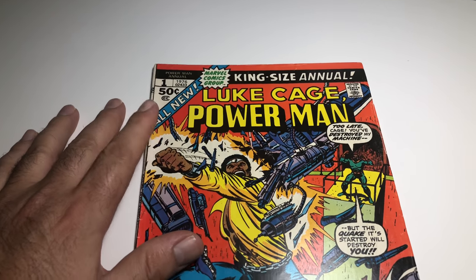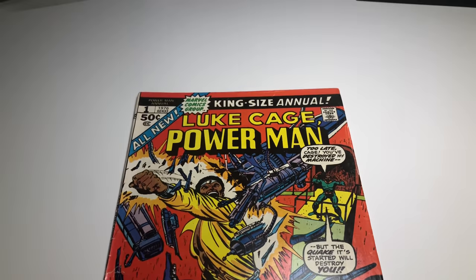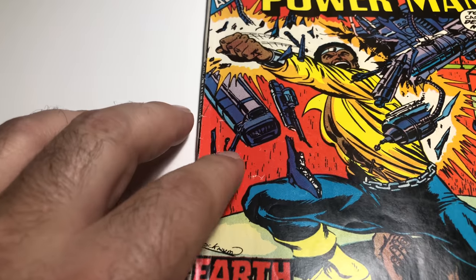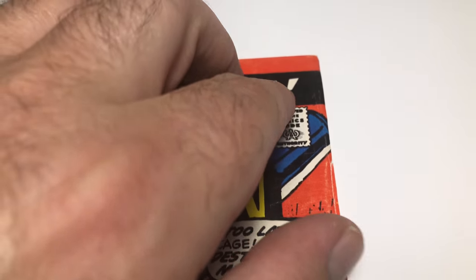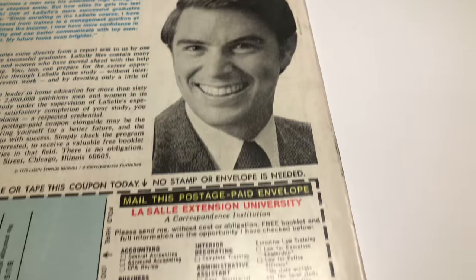Next up we got Power Man Annual number one, 1976. This is a bigger book — King Size Annual. It's the first Amanda and Samantha Sheridan. There's other stuff in it but it's a solid cover. We got a little bit of cracking, some spine wear — pretty normal stuff for a book this age.